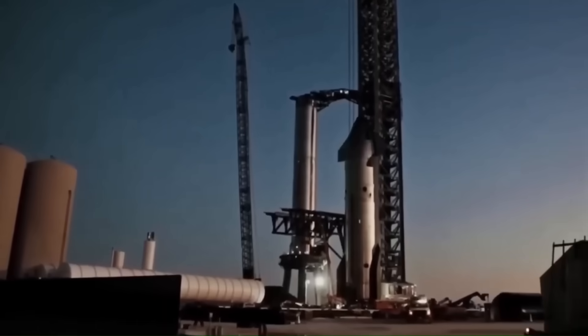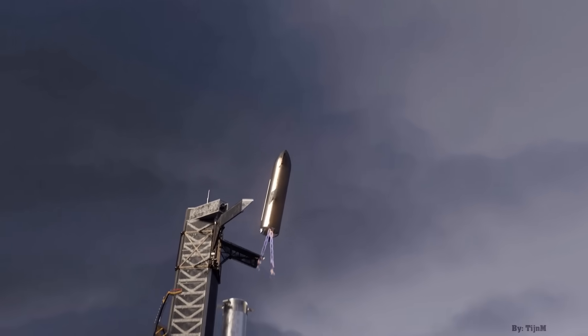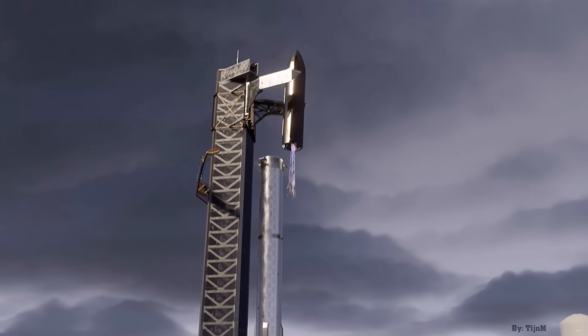If SpaceX succeeds, it will be a major step toward making Starship a fully reusable launch system capable of handling future deep space missions.